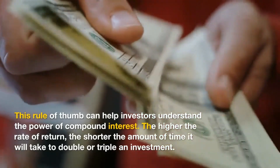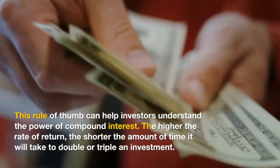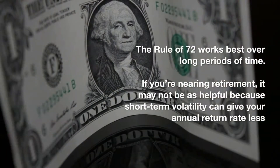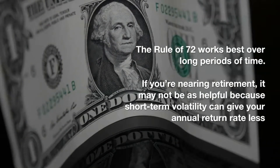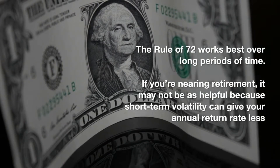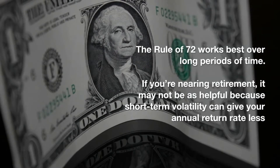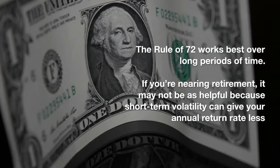The higher the rate of return, the shorter the amount of time it will take to double or triple an investment. The rule of 72 works best over long periods of time. If you're nearing retirement, it may not be as helpful because short-term volatility can give your annual return rate less time to even out.